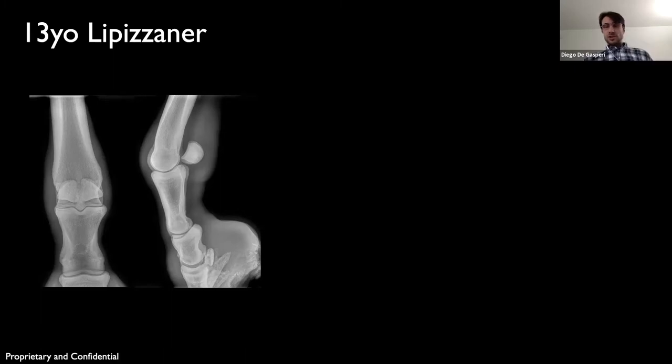This is a 13-year-old Lipizzaner mare used for dressage. She was referred for CT evaluation due to a left hind lameness localized to the fetlock using an intraarticular block. She had a three-month history of lameness that did not improve with stall rest, a grade four out of five lameness, moderate effusion, and showed considerable pain on flexion of the joint.